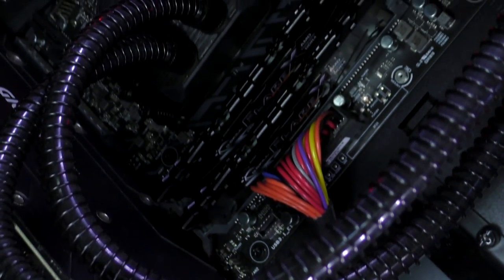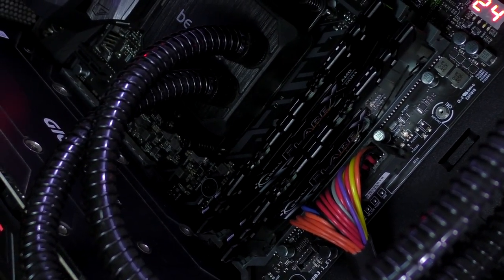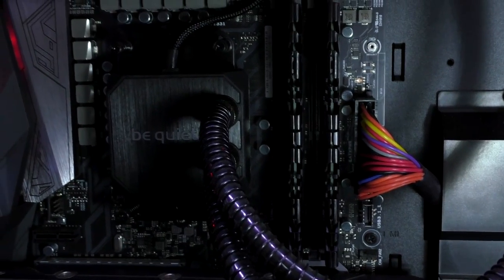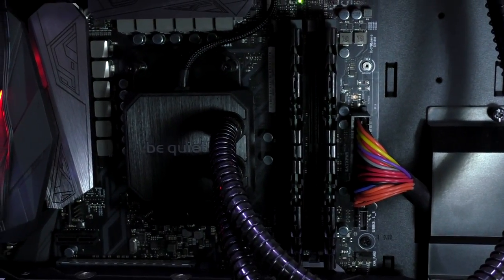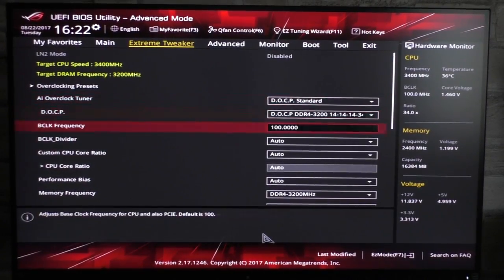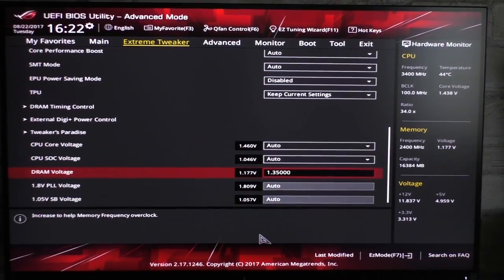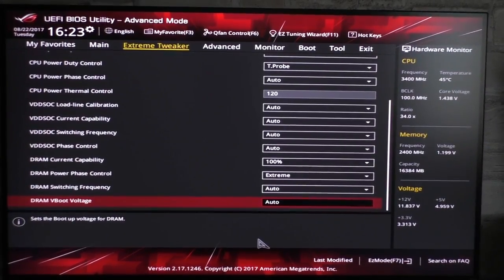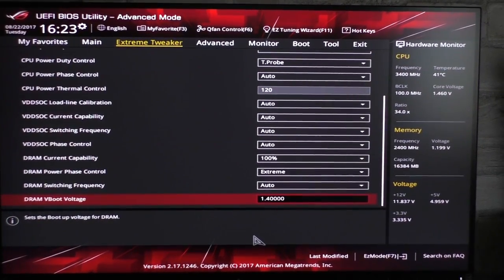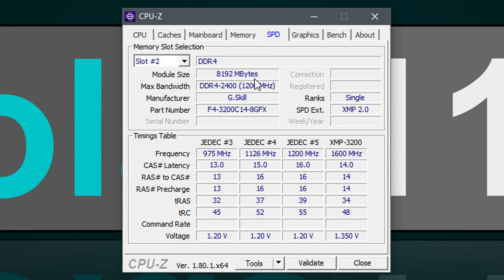Next up, G.Skill has their Flare X Ryzen compatible memory out at 3200 MHz. However, this kit does not boot at 3200 MHz on all systems. Once again load the XMP profile — with my kit the frequency will be set to 3200 MHz at 1.35V. For the DRAM boot voltage I'm going for 1.4V. And my Flare X kit now finally runs 100% stable at the rated speed of 3200 MHz.